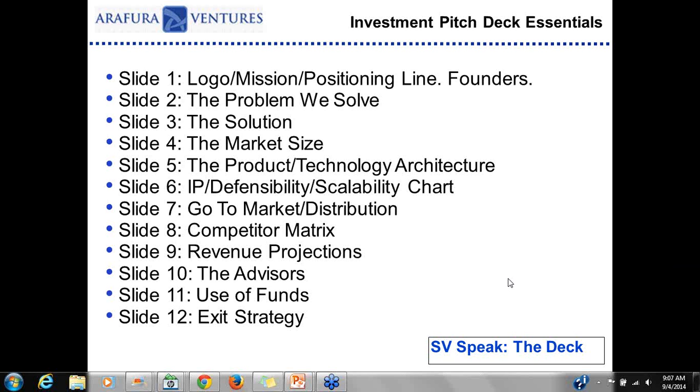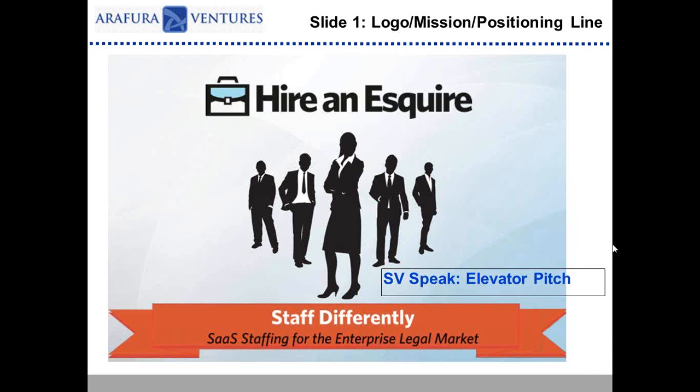The tough part about an investment pitch deck is the first slide, because first impressions matter. I always encourage entrepreneurs to have three things on the first slide: the company name, a logo or an image of what you do, and a positioning line. Think about it as the elevator pitch — in the first 15 to 20 seconds, you can frame it up and set expectations for investors on what your company is, what it does, and what market it's in.